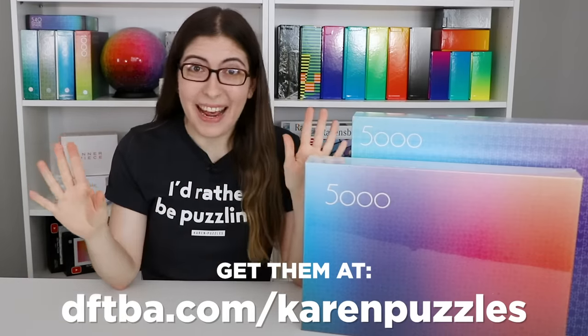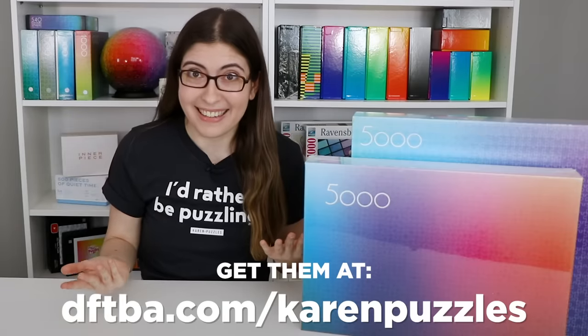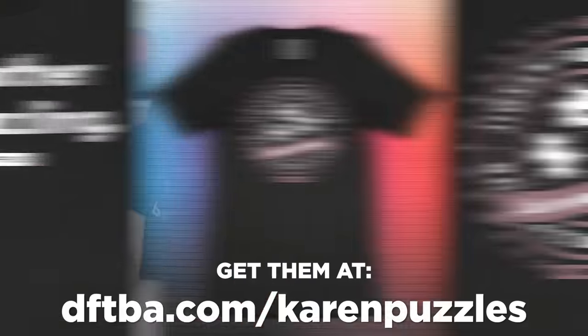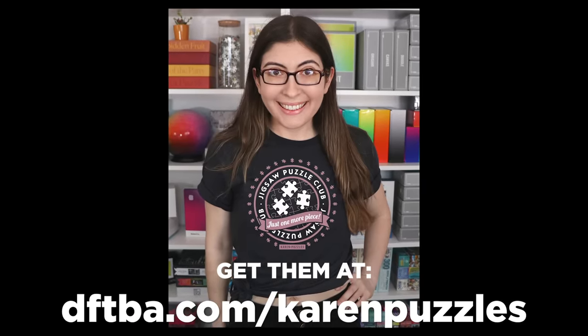But that's going to be a really big project — a next year project. So in the meantime, I thought I would put my graphic design skills to use and come out with some puzzling t-shirts. We have one which says 'I'd rather be puzzling,' because yes, literally always. And then there is the Puzzle Club t-shirt — the Puzzle Club is not a real thing, but maybe if enough of you buy the shirt, it'll be real in our hearts.